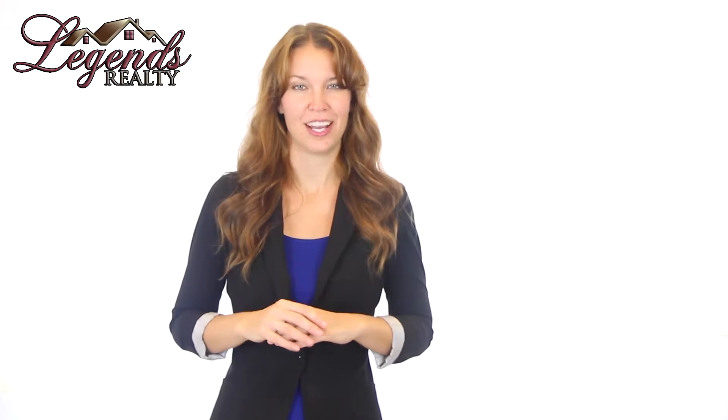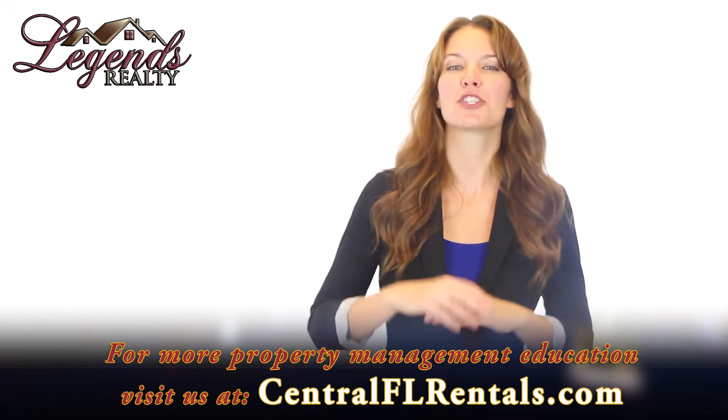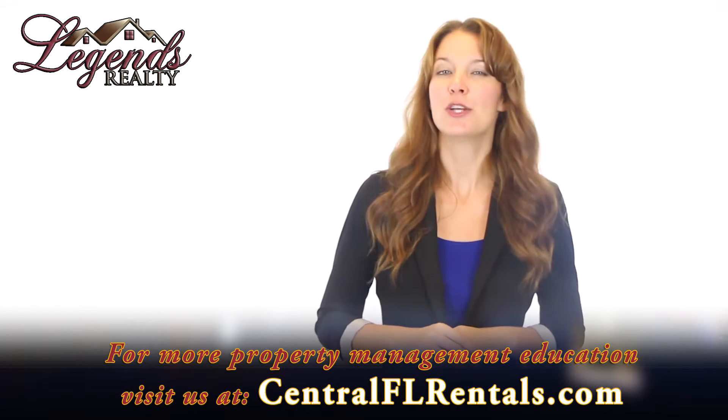Ongoing inspections are also critical. Schedule a time to visit the property every six months during a tenancy. The lease should state which responsibilities are yours and which are the tenant's in terms of maintenance and cleaning. When your tenant reports a maintenance issue, respond to the problem immediately, and use that opportunity to take a look around and ensure nothing is being damaged at the house.